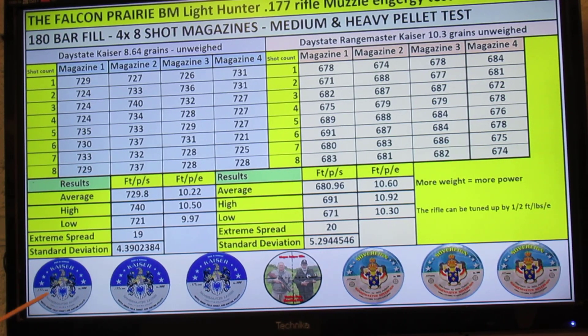The first pellets I used were the Kaisers and they weighed 8.64 grains. I fired four magazines of 8 rounds, equating to 32 shots, and that was from a 180 bar fill. You can fill the rifle to 200 bar but I decided to do it from 180. The average was 729.8 feet per second or 10.22 foot pounds, with a high of 740 fps or 10.5 foot pounds and a low of 721 fps or 9.97 foot pounds, giving an extreme spread of 19 feet per second and a standard deviation of 4.3.